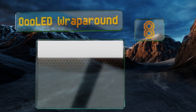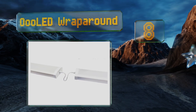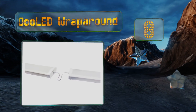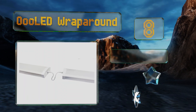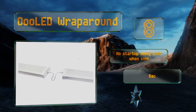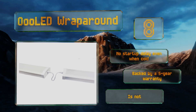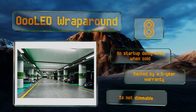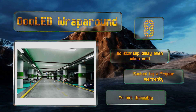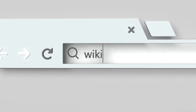Coming in at number eight, for a sharp polished look consider the OOO LED Wraparound, an excellent solution for finished spaces that require good visibility. Once affixed to the ceiling, it's easy to daisy chain multiple units together to extend your coverage. There's no startup delay even when cold, and it's backed by a five-year warranty. However, it's not dimmable.